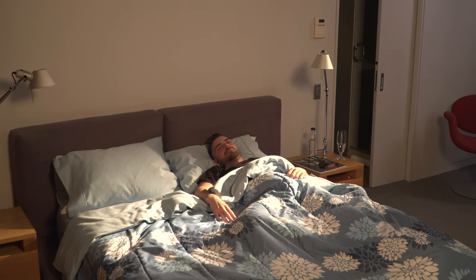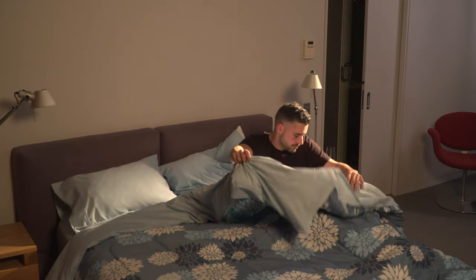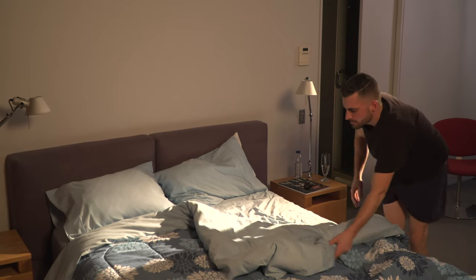Bedding adapts to all sizes of beds, bedspreads, comforters, and duvet covers. Plus, there are styles for everyone and every budget.